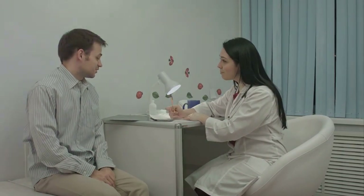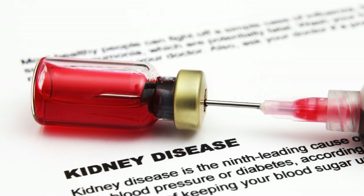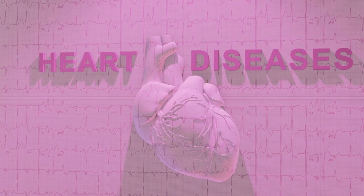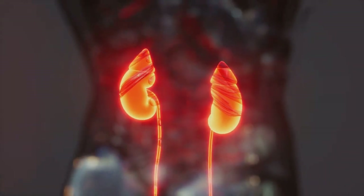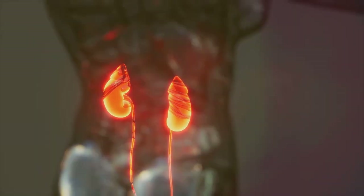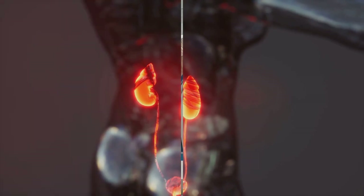Remember, these signs might not always mean your kidneys are failing, but they definitely mean you should see a doctor. The sooner you catch potential problems, the better your chances of maintaining your health. Early detection is key in managing kidney health, and a simple check-up can provide the reassurance you need or the motivation to take necessary steps towards better health.